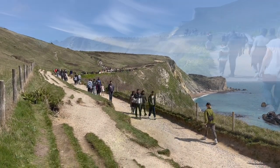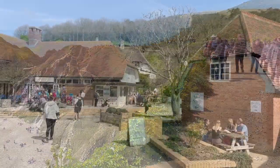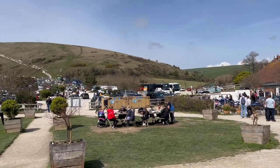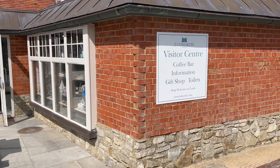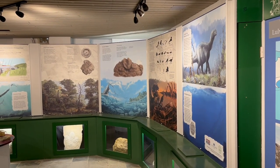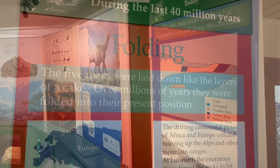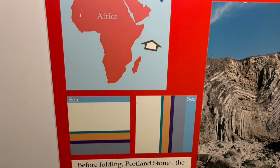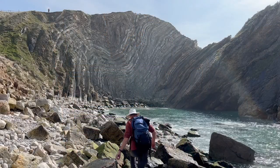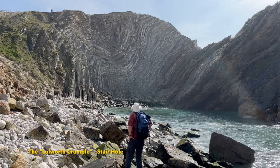Perhaps unwisely, I've chosen a sunny bank holiday weekend to come to the area, along with hundreds of others. The Jurassic Coast has information for visitors that tells of past environments and its inhabitants, explaining the geological underpinnings of the landscape, but the structural explanations are rather rudimentary.